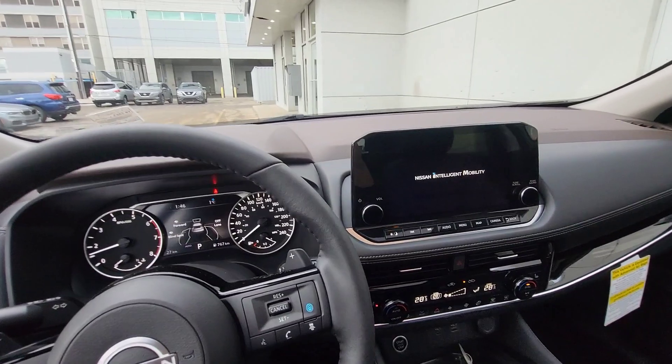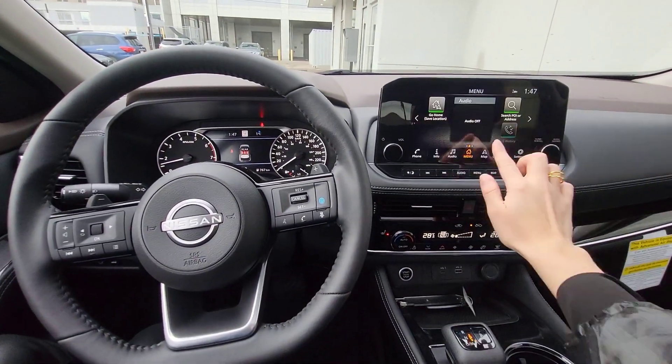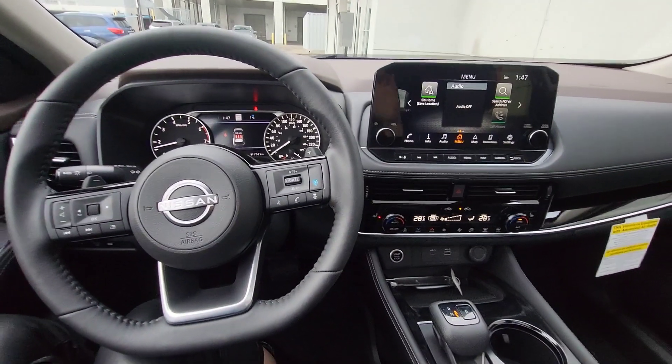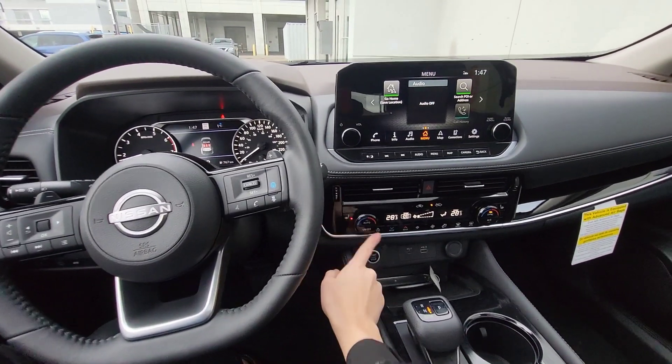Nissan Intelligent Mobility. It has Nissan Connect, Bluetooth connection. The vehicle may also be a Wi-Fi hotspot. Two zones of climate control, heated seats, and a heated steering wheel.